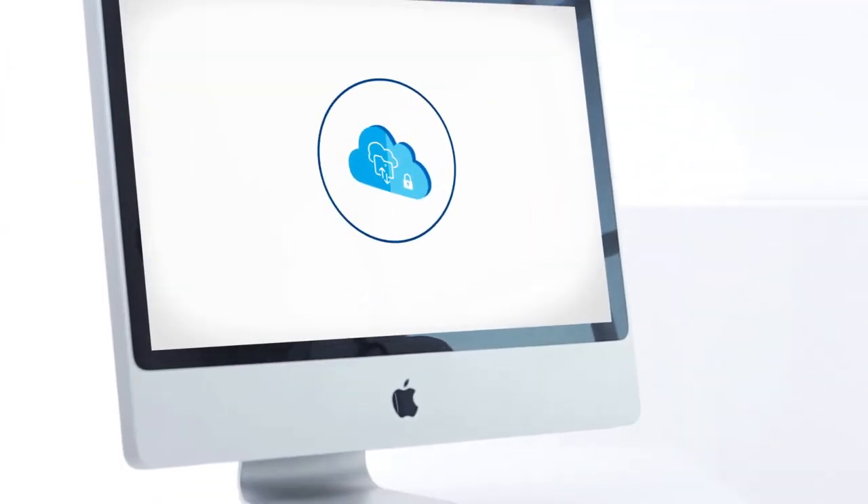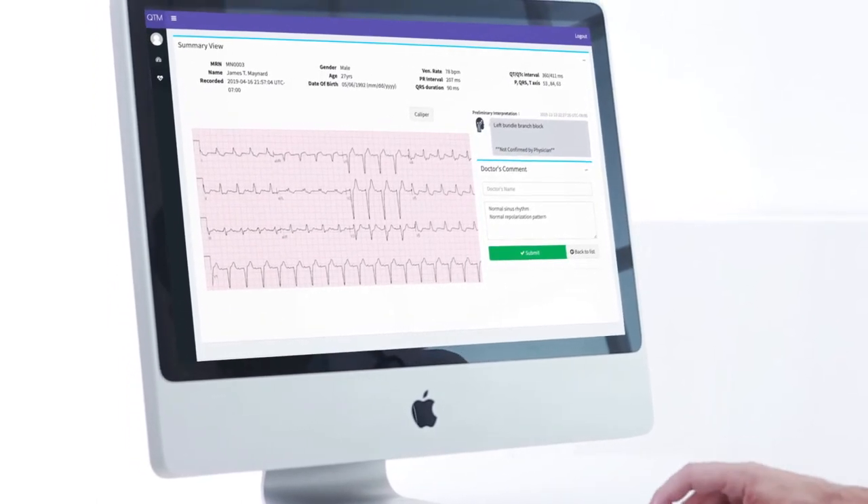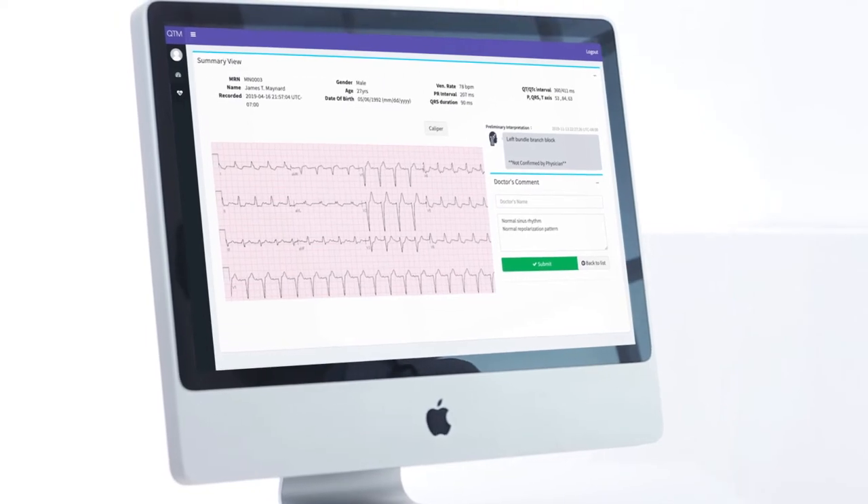Through our HIPAA-compliant cloud, ECG results can be reviewed and managed from anywhere, supporting remote physicians in making the best management decisions for their patients.